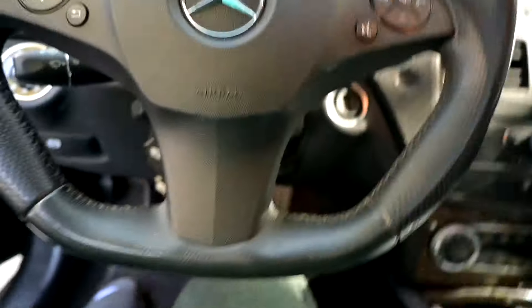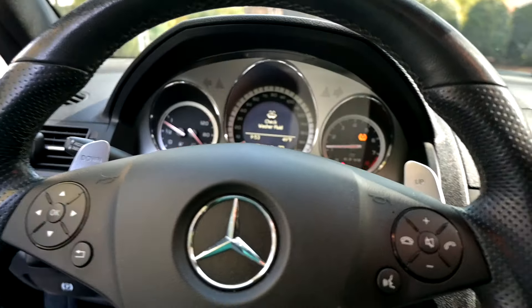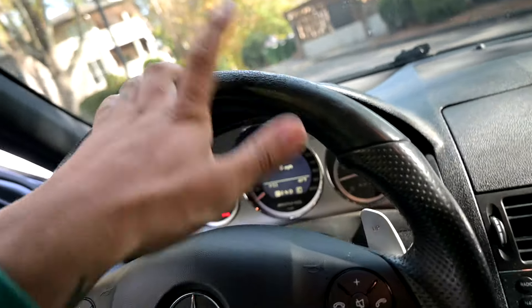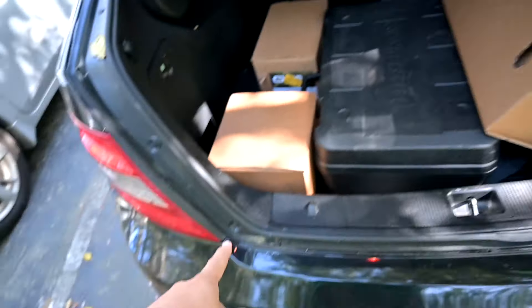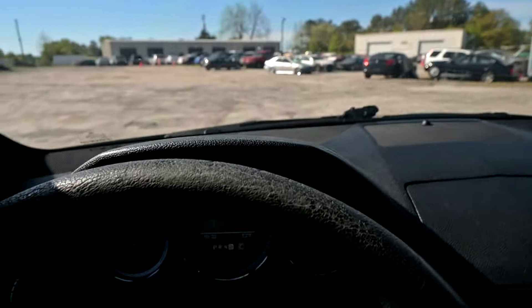Three weeks later — good morning, hopping in the AMG today because I've got more stuff. Let me get the cold start real quick. I definitely need to get this thing's exhaust done, but I've got some really fun parts for the 350z today. Just pulled up — I don't see the Z outside. Oh hold on.